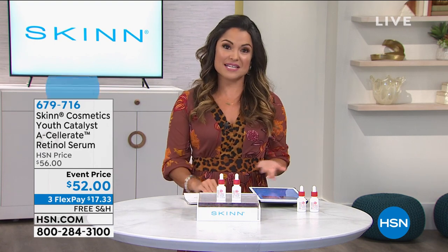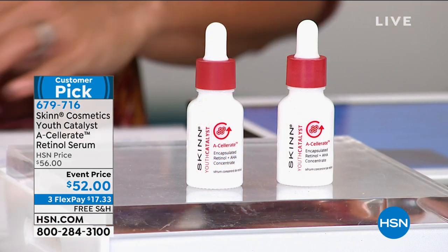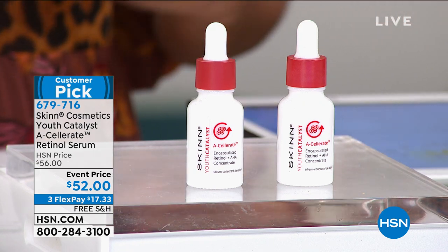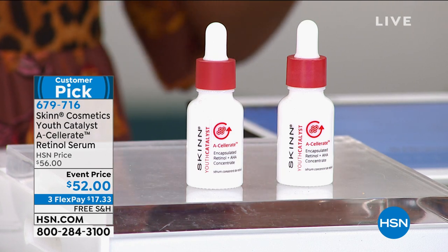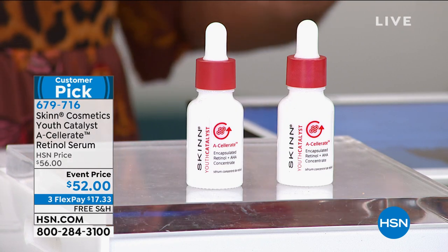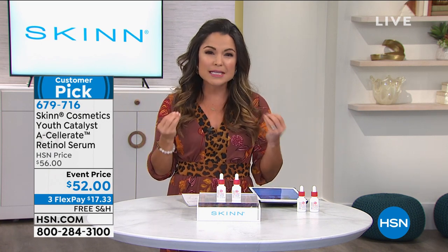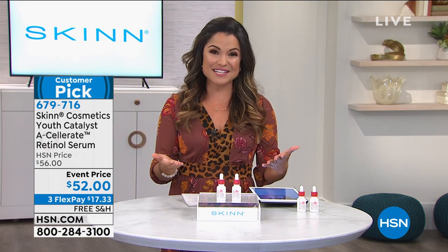Now, speaking of amazing duos, we're going to talk about retinol. If you've seen skincare specialists or you're looking for the holy grail of anti-aging, retinol is the word that comes up time and time again — it really helps with all signs of aging: lines, wrinkles, skin tone, brightness, texture. The problem is you either get products with very little actual retinol, or the amounts they have are completely unstable and your skin can react.